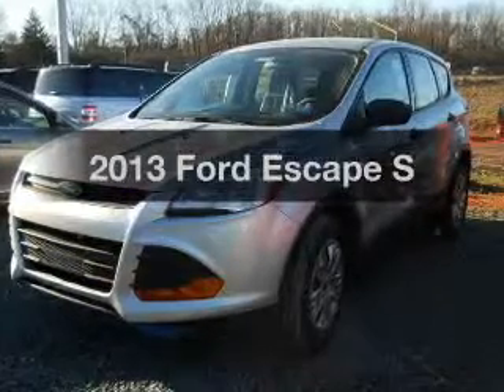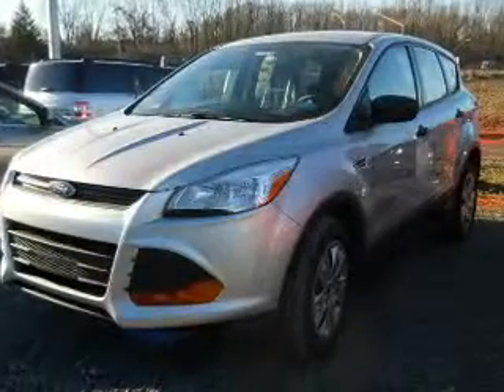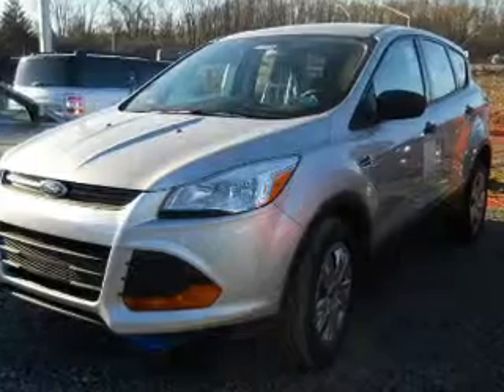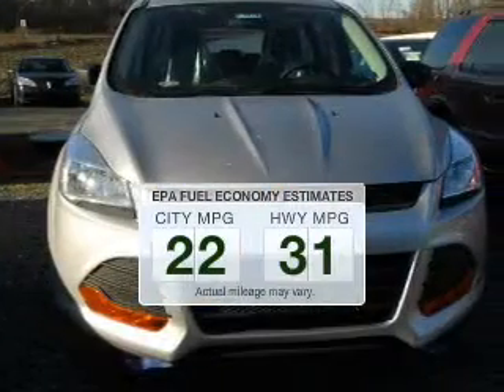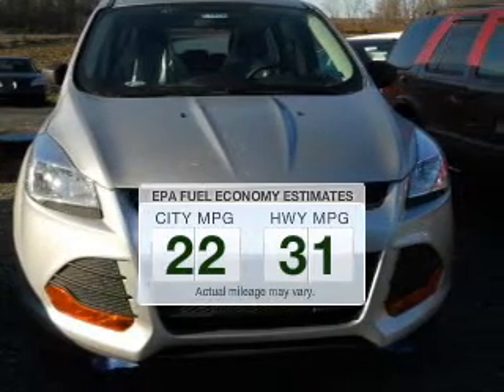Get noticed in this 2013 Ford Escape. If you're looking for a first-rate auto, this one could be yours today. Save your money — make fewer trips to the gas station to fill your gas tank when driving this fuel-efficient vehicle.